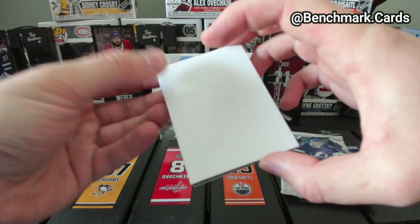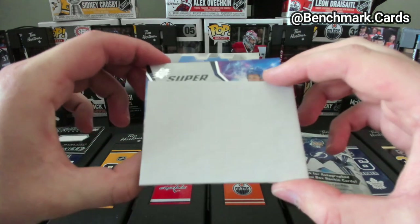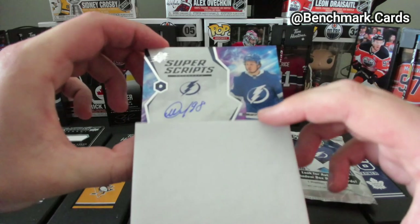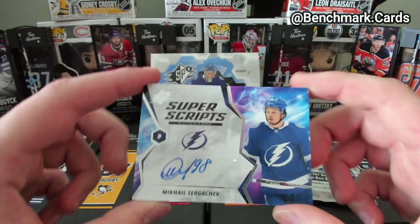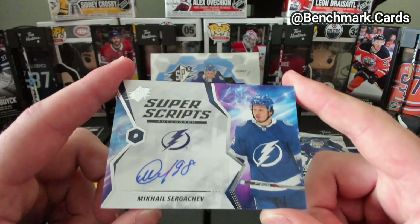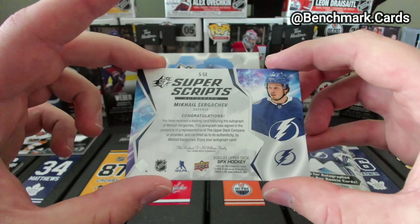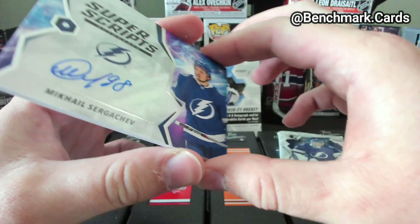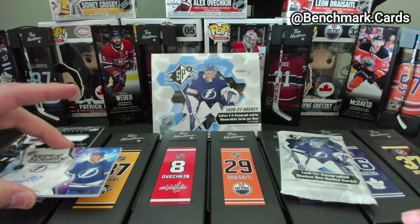This is looking like a Super Script. For Tampa Bay Lightning — Miguel Sergachev. Not too bad. Super Script, not numbered or anything, but that's not too bad. Getting all playoff teams so far.